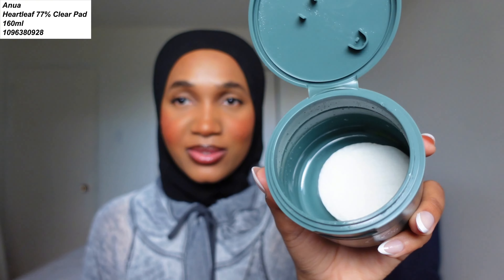Next is the Anua Hot Leaf 70 Birch Pad — this is the same toner but with a pad. I love this pad so much. It was actually the key to smoothing my skin and keeping it so moisturized and hydrated.